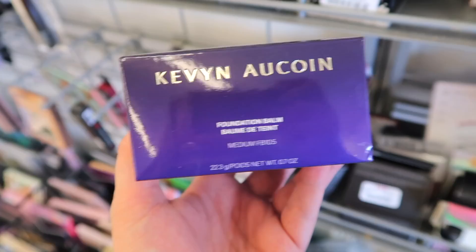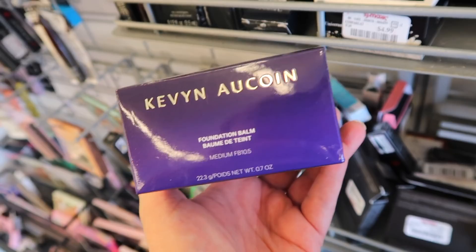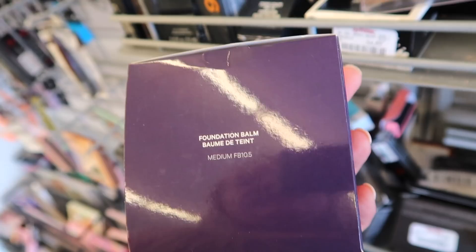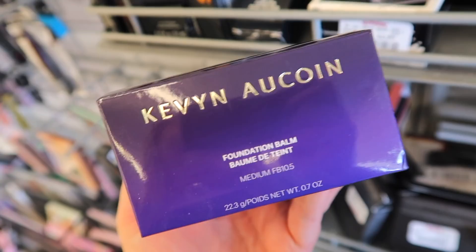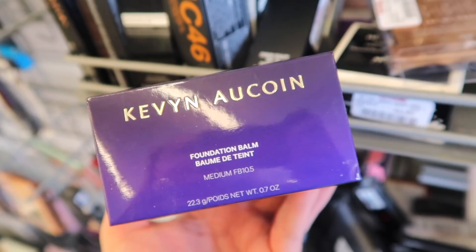I did find this from Kevin Naquan here. It looks like it was an online return, so this might not be in stores, but maybe online you guys can look for this. It's the foundation balm from them in Medium FB 105, going for $19.99. I've never tried this — I feel like I heard mixed reviews on it. Maybe you guys can look for it online if you're interested.